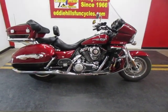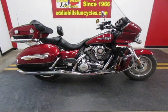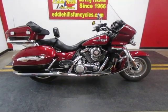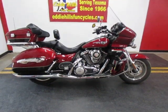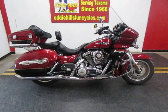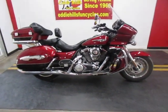We got a new arrival here. This one's a 2010 Kawasaki Voyager, 1700 CC. Nice two-tone paint. This is a one-owner bike that was bought here new. We've always done all the service to this bike — very well-maintained bike.